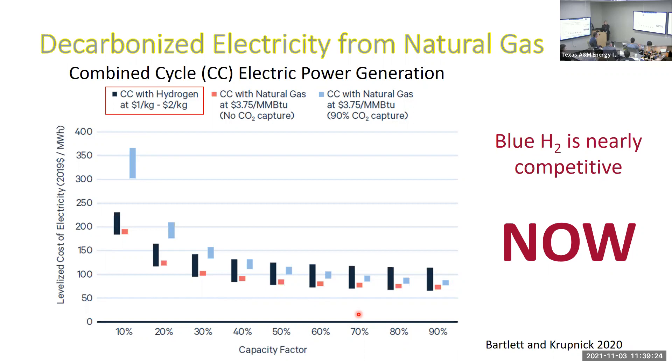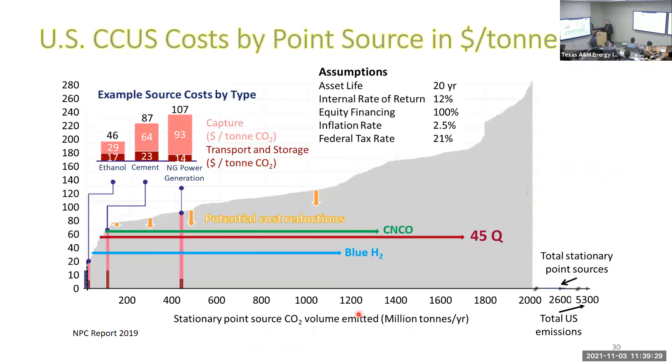Going back to the NPC data and thinking about 45Q: the 45Q tax credit marks the CCS level of support from those tax credits. Blue hydrogen is less expensive than that threshold, and carbon neutral crude oil is only a little more — but if you sell the CO2, particularly in the Permian Basin with the EOR market, I think you get there.